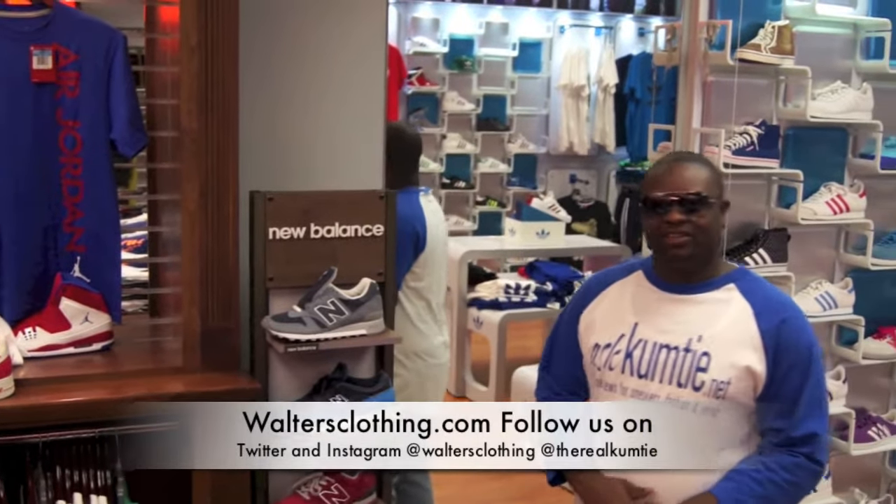How y'all doing everybody? This is a new edition of Wands Clothing Shoes of the Week, and I'm your host, Kumite. We're about to do a recap on the shoes that came out last week and the ones that come out this week.